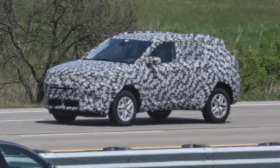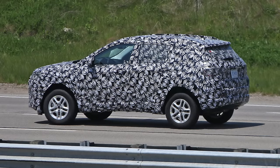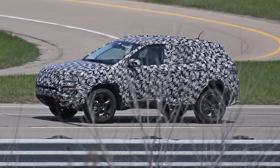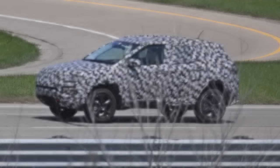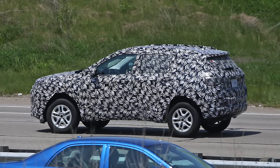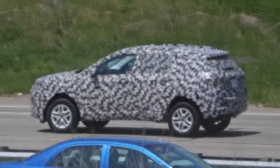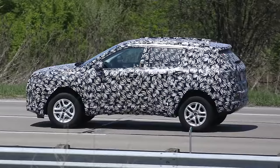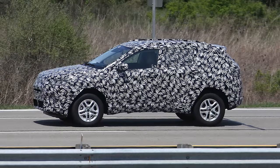The Jeep Compass and Patriot replacement is inching closer to production, as spy photographers have snapped photos of the new car. Set to slot in between the Renegade and Cherokee, the heavily disguised model appears to be heavily influenced by the Cherokee and Grand Cherokee. Styling details are hard to make out, but we can see the model has a rakish windscreen, an upward sweeping beltline, and a dynamic greenhouse.